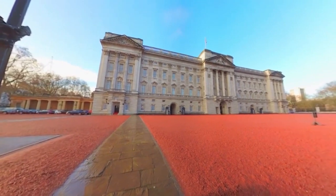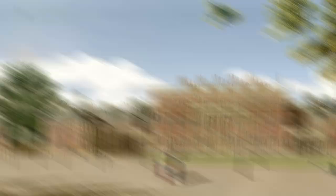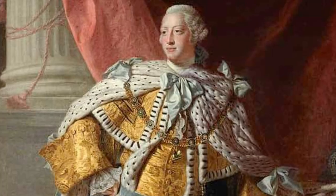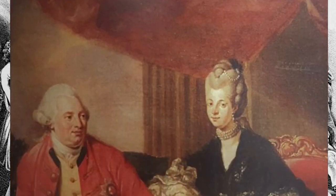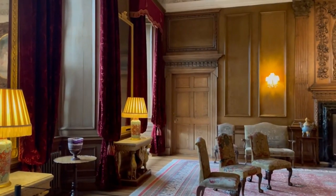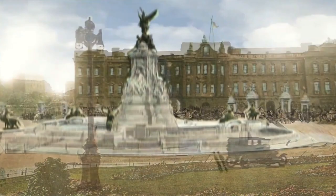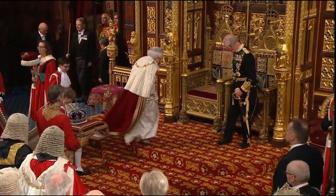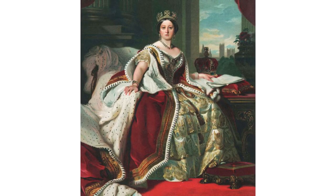Originally called the Buckingham House, the palace was previously a large townhouse built for the Duke of Buckingham in 1703. Soon after, in 1761, it was acquired by King George III as a private residence for Queen Charlotte, with the palace known as the Queen's House at the time. It would then undergo a lot of architectural changes during the 19th century, just before it became the London residence of the British royal family after the accession of Queen Victoria in 1837.